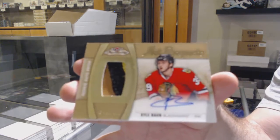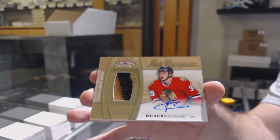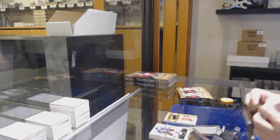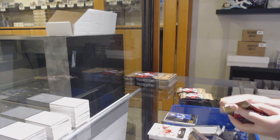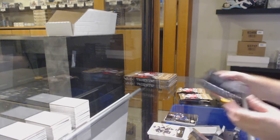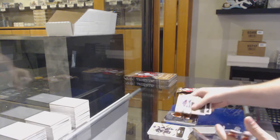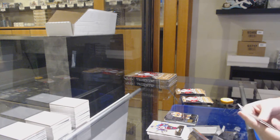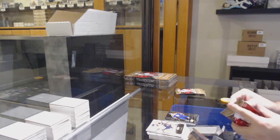Kyle Bond to $4.99. One off. Doug Gilmore Showcase for the Maple Leafs. Jack Eichel for the Buffalo Sabres, Metal Universe. Showcase of Giroux for the Flyers. Mick David for the Oilers, Metal Universe.